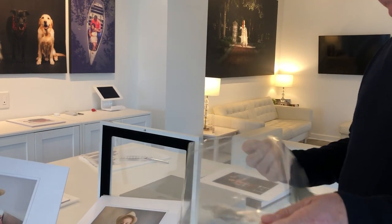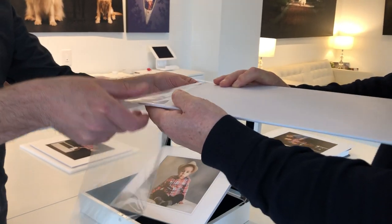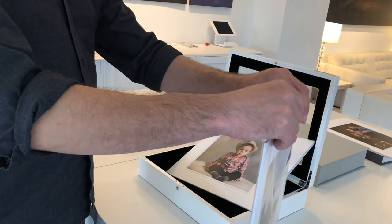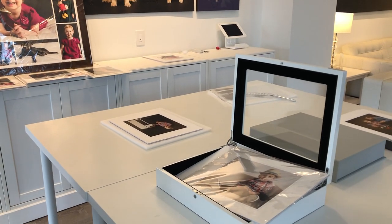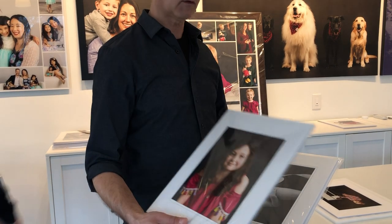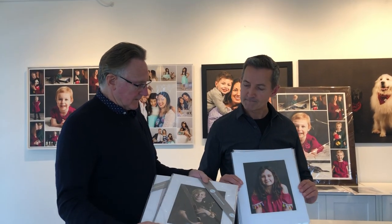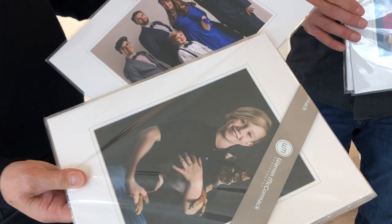Once you open this up and put that mat in there, what a difference in presentation. For your portrait box display, do you put them all into those sleeves? I do. This is a client order — they ordered Print Collection One, which is three matted 8x10s. The mats are imported from Australia and the prints are made at a professional lab in the US using archival inks. And you've got your personalized ribbon — just stick that on the corner and it finishes it off quite nicely.